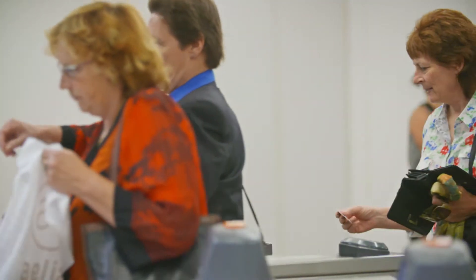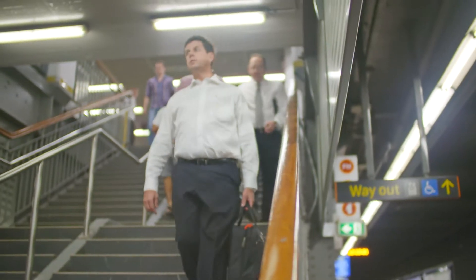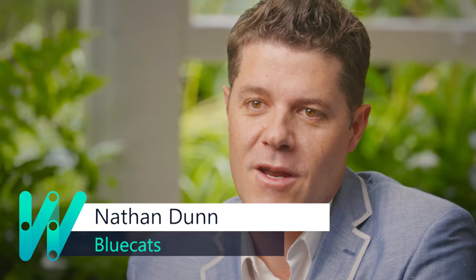Wayfinder uses our Bluetooth beacons to know exactly where you are, and we provide a platform that ranges from the physical beacons right up to the software and the cloud platform that allows you to manage a vast network of beacons.